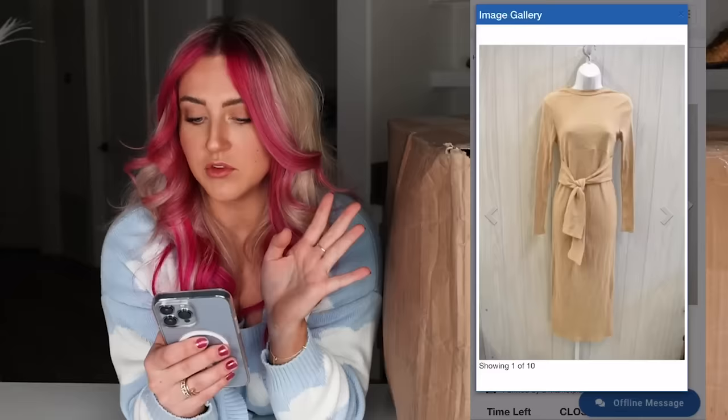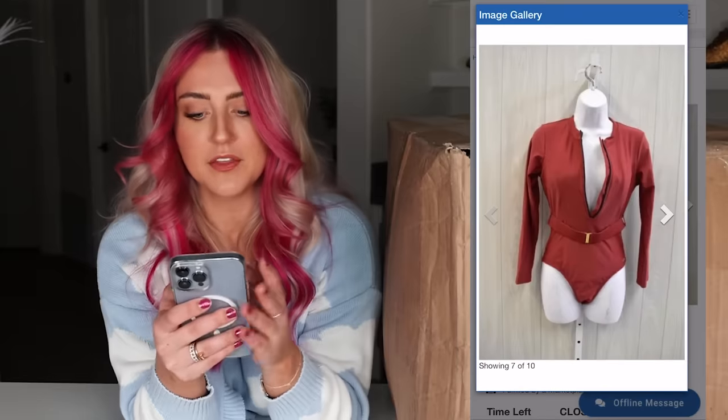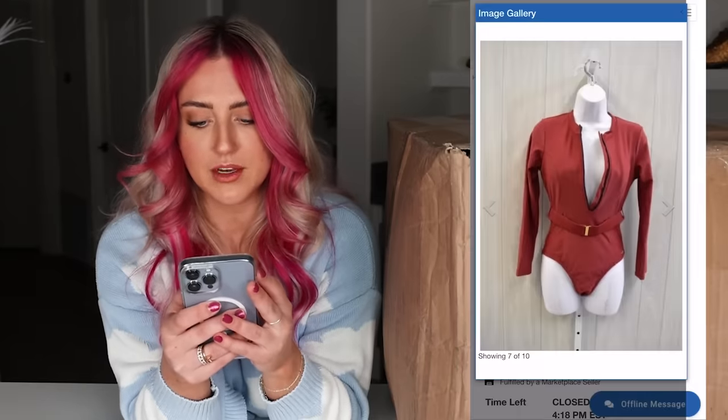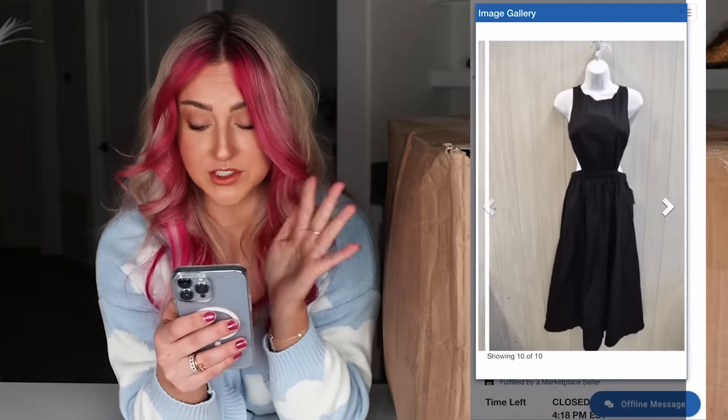Which sounds scary, but looking through these pictures, this stuff looks nice. On this swimsuit, it looks like maybe that front zipper's broken, but it looks like really high quality stuff. Look at these coats or some of these dresses.